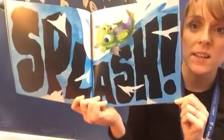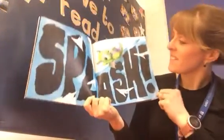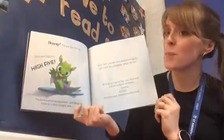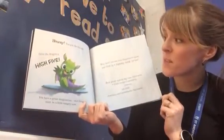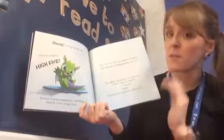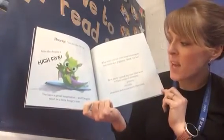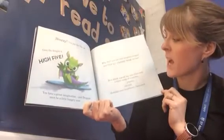Look what you did — you popped it. Hooray, you put the fire out! Give the dragon a high five! Give her a high five.